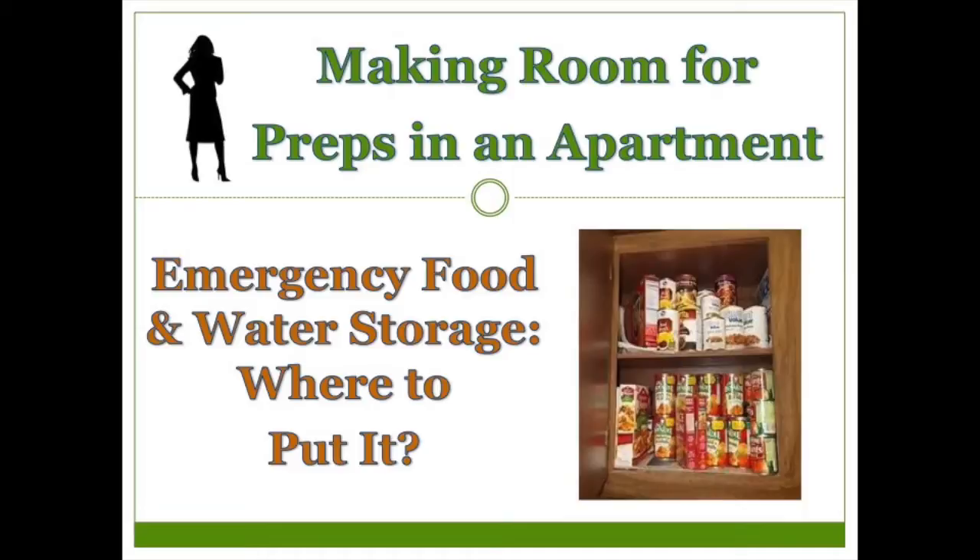There are some great videos on YouTube about really unusual places to stash food and water, but that isn't what I've done. I like to keep things where I won't forget about them, have easy access to rotate them, and can get at least some of them into my car fairly easily if I'm bugging out.